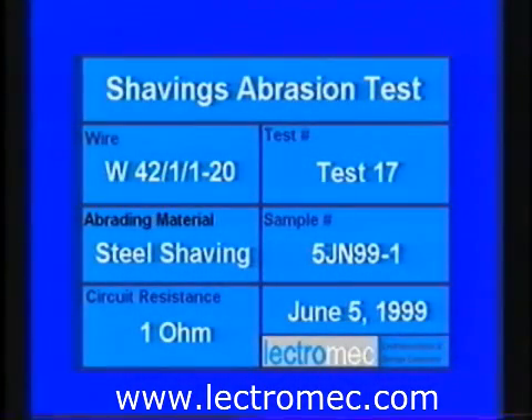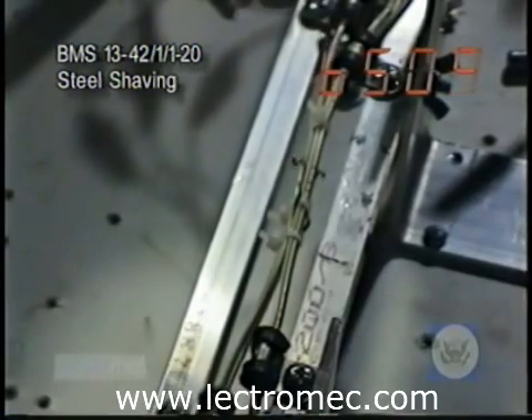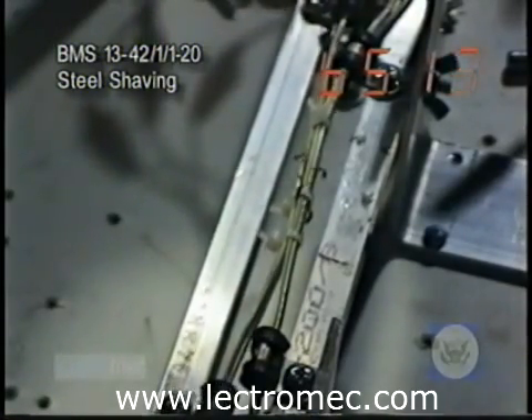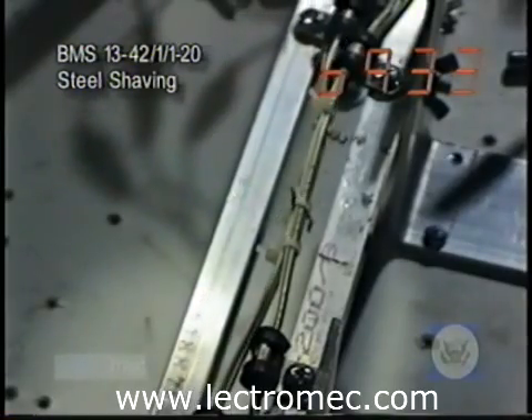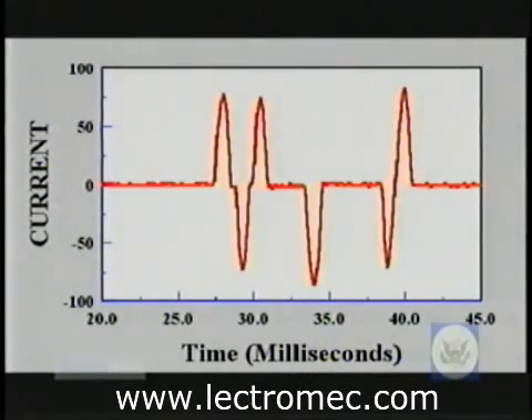In this test, two bundles were moved longitudinally with respect to each other with a steel shaving trapped between them. The shaving was steadily abrading the insulation on several wires almost to the conductor. However, before the conductor was reached, the shaving slipped to a new chafing location where it cut through the insulation and caused a spark in a few minutes. A look at the oscillograph shows that there were six different peaks of high current in a short time, but none of these caused the arc to ignite into strong arcing as seen before. No circuit breakers were tripped and the shaving moved to a new location after the spark.